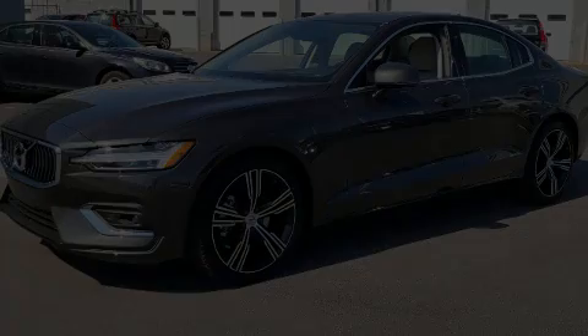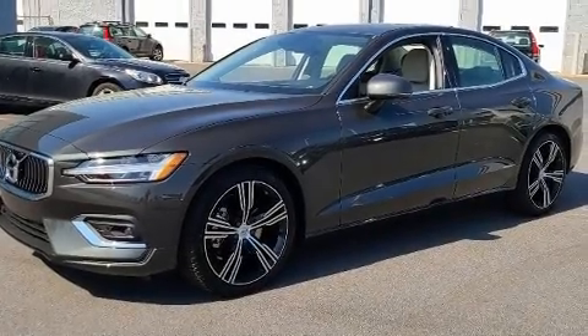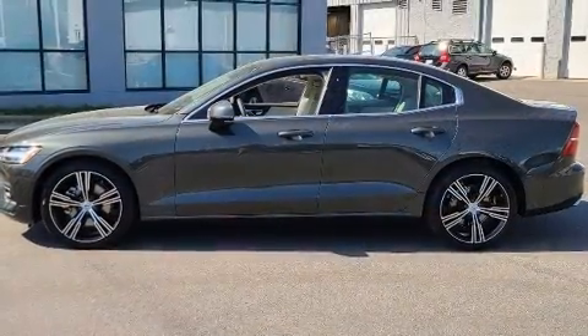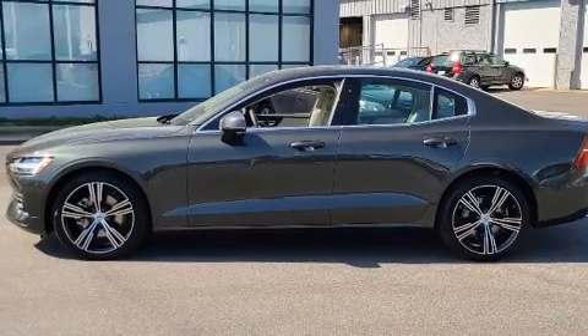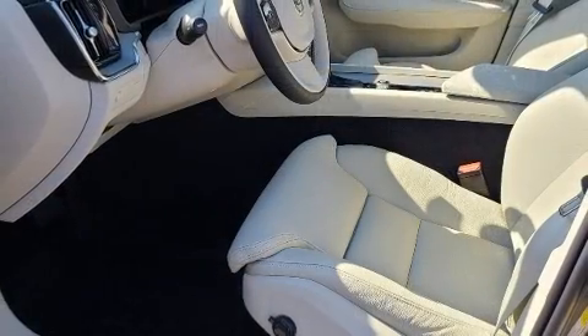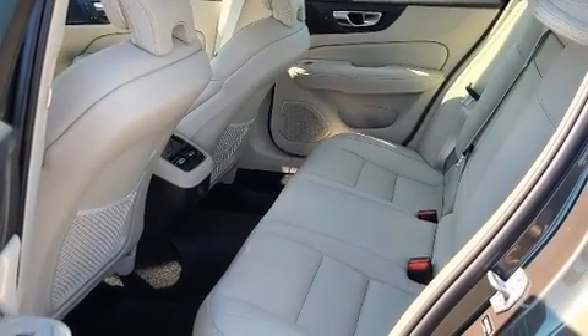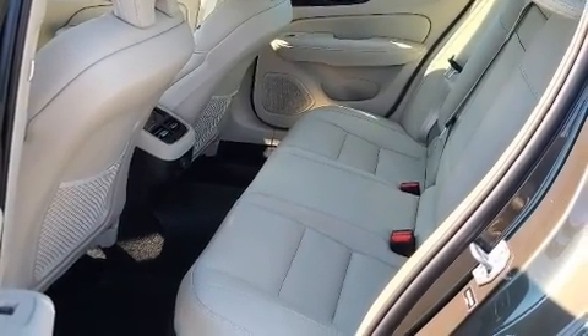Experience driving perfection in the 2021 Volvo S60. This four-door, five-passenger sedan stands out among competitors in its class. Smooth gear shifts are achieved thanks to the two-liter four-cylinder engine, and for added security, dynamic stability control supplements the drivetrain.